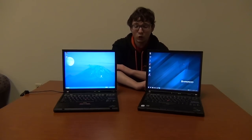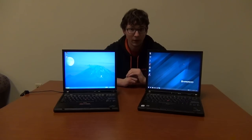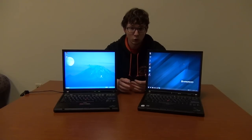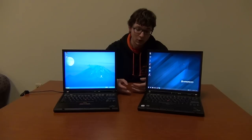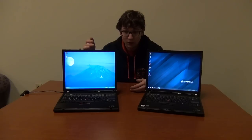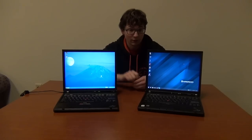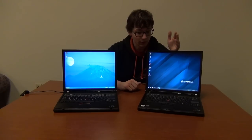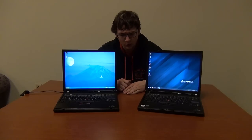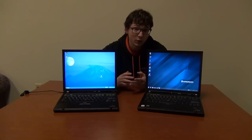Some of the early Lenovo ThinkPads will, in fact, have the IBM logo. So how can you tell if it's actually an IBM ThinkPad or a Lenovo ThinkPad? Thankfully, there are a few physical differences that will allow you to tell which is which, even if you can't see the model number. If it's the T43, T42, T41 — lower numbers like that — it's an IBM. If it's the T60, T61, it's going to be a Lenovo.